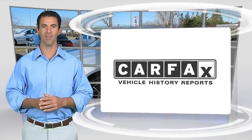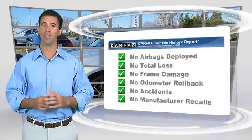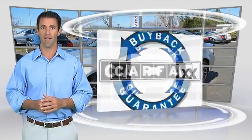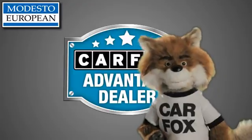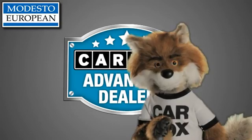Here's another high-quality vehicle with the Carfax Vehicle History Report. Be sure to find a complimentary copy of this report online or contact the dealership. This vehicle qualifies for the Carfax buy-back guarantee. Just say, show me the Carfax at Modesto European, a Carfax Advantage dealer.